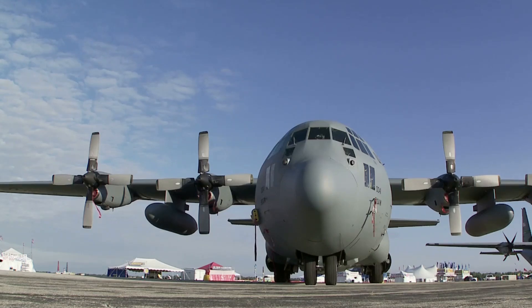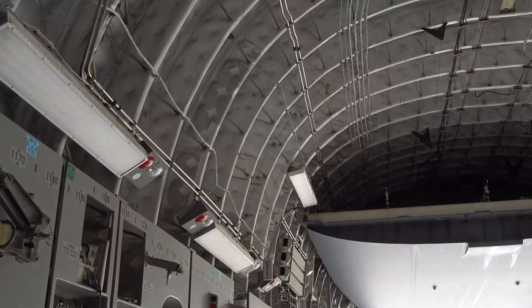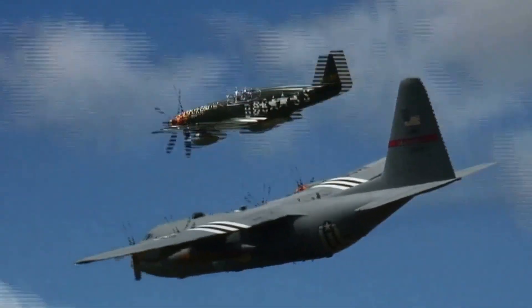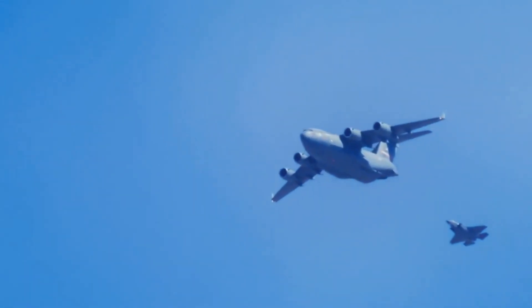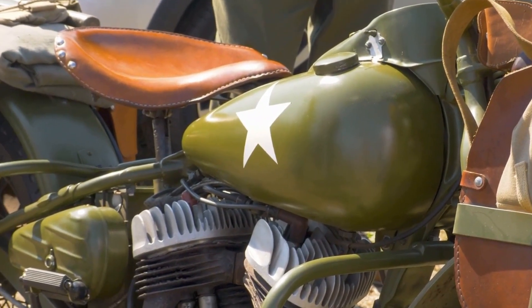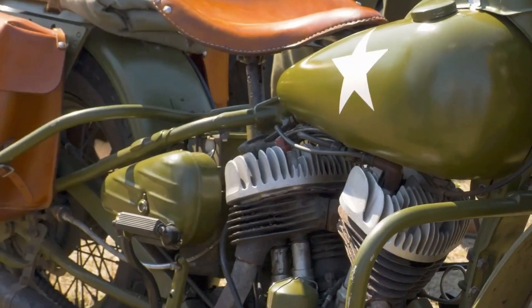Chapter 13: Lockheed Martin C5 Galaxy — a legacy of strength and endurance. The C5 Galaxy needs no introduction. This iconic aircraft, the largest strategic airlifter in the U.S. Air Force, has been a cornerstone of American air power. From humanitarian relief to military operations, the C5 Galaxy delivers vital cargo and personnel globally. Its legacy includes the Yom Kippur War and Operation Desert Storm.